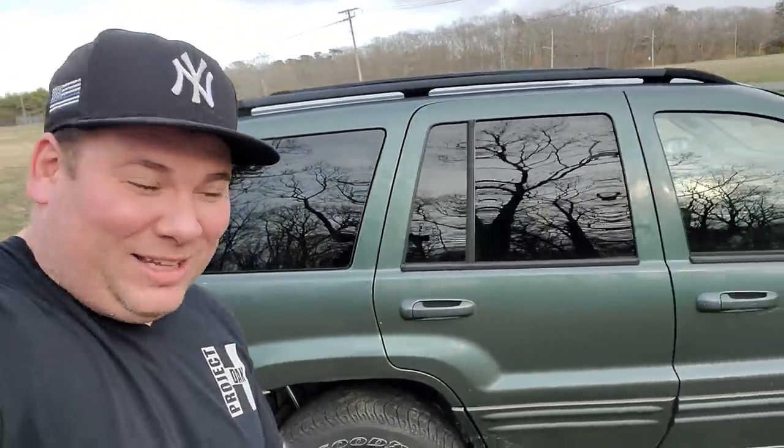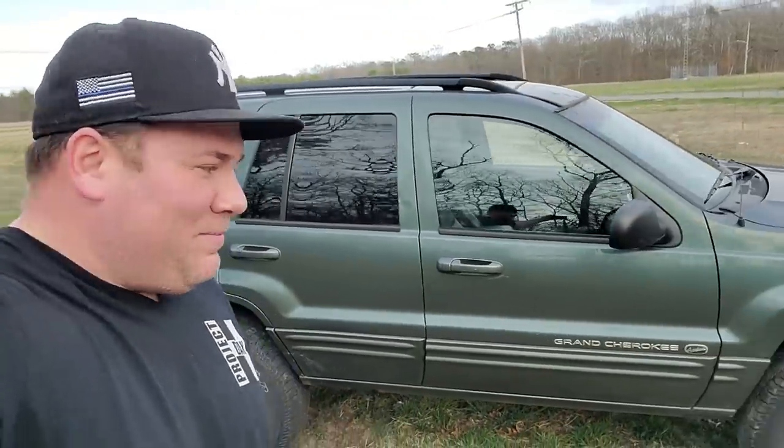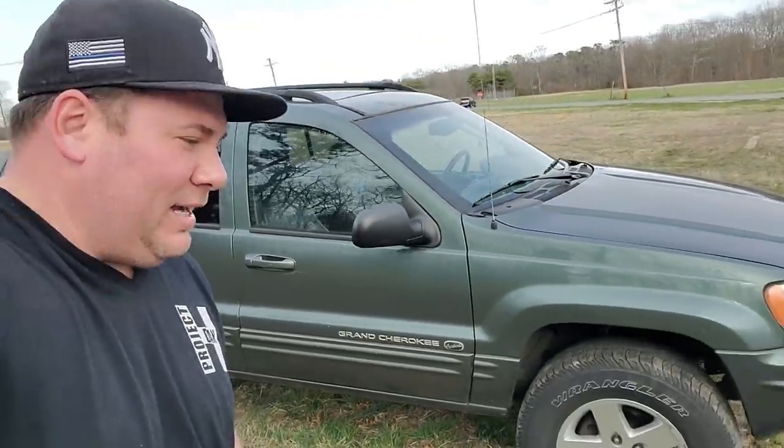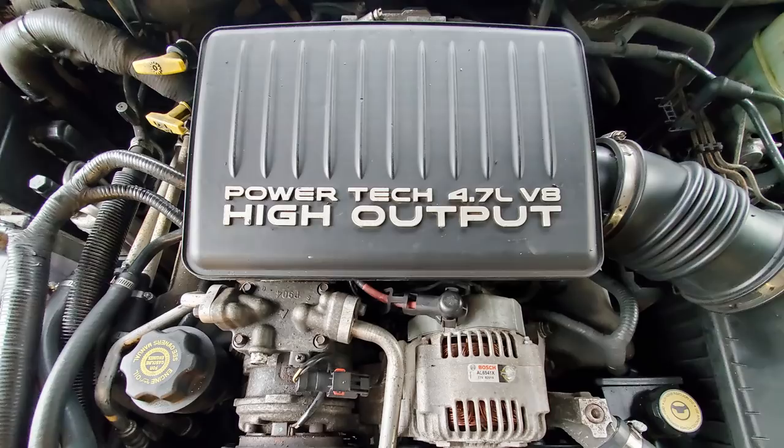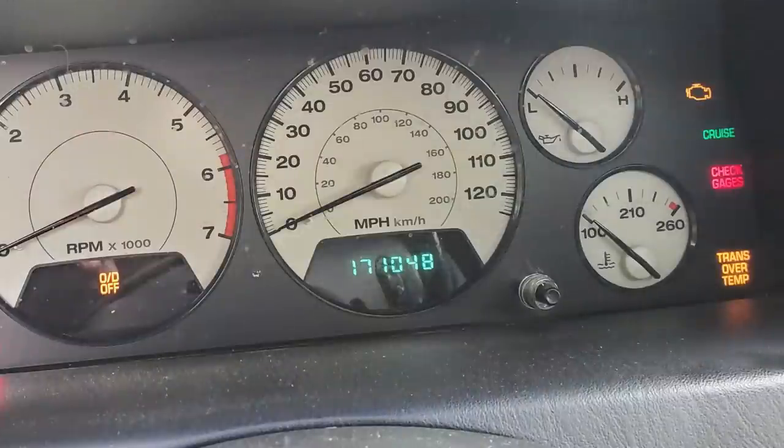He refused my first offer, so I shot back a little lower and we agreed on three hundred dollars for this bad boy. This is an Overland Edition Grand Cherokee with the 4.7 High Output V8 — a nice looking Jeep.